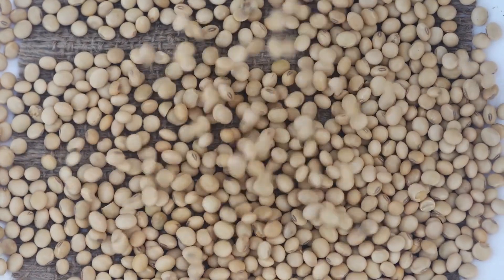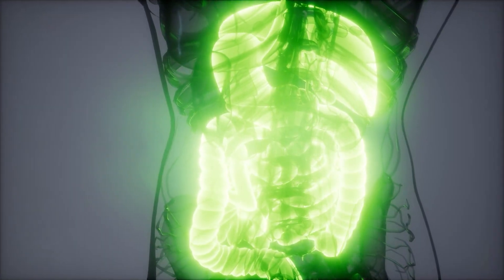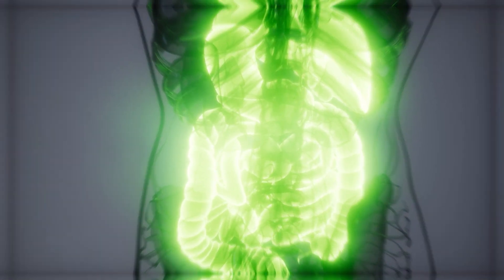The first group of anti-nutrients I want to talk about are called lectins. Lectins are basically proteins that are made by plants that are essentially defense chemicals. When you consume them, your body doesn't really have any way to break them down. They pass through the GI system and along their way can either bind to things and cause them to not be absorbed, or they can actually cause damage to the gut themselves.